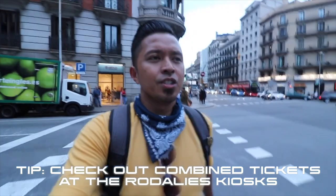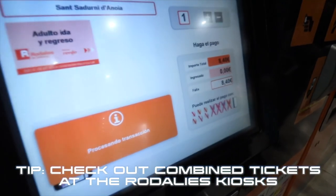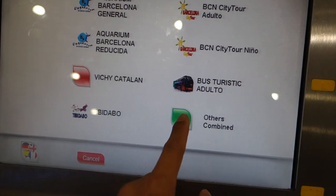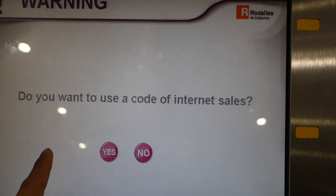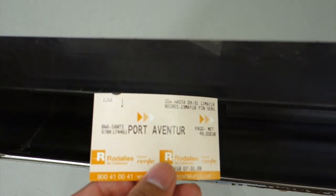Another thing I forgot to mention is that you can purchase combination tickets. For example, if you're going to Portaventura for the day, you can purchase your train ticket and your park admission together and it's a lot cheaper. You can do that for not just Portaventura but a bunch of other places you can travel to and combine the admission.